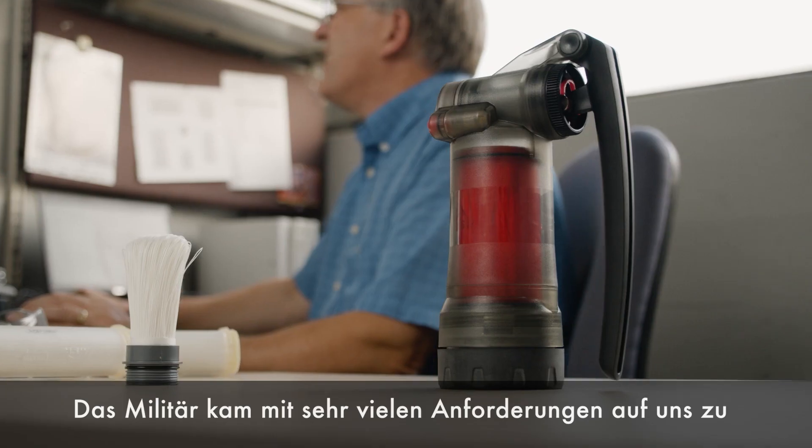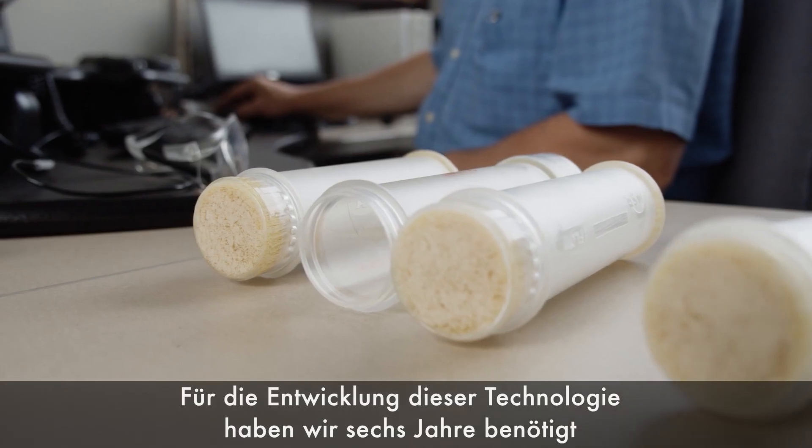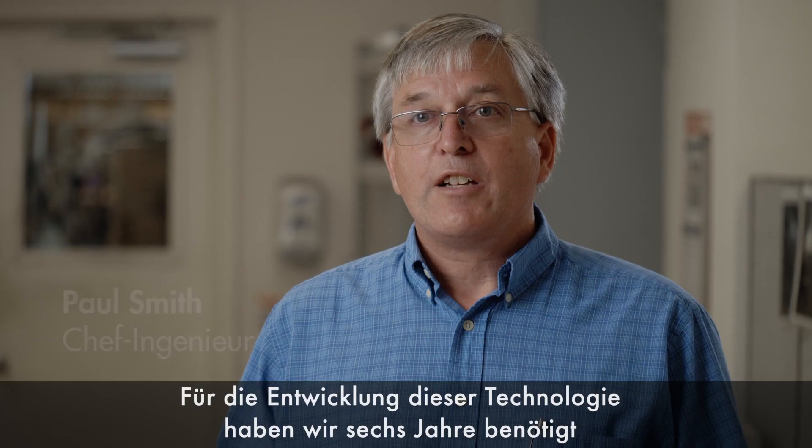The military came to us with all these requirements. It took us six years to develop the technology to find them a better filter for everyday use.